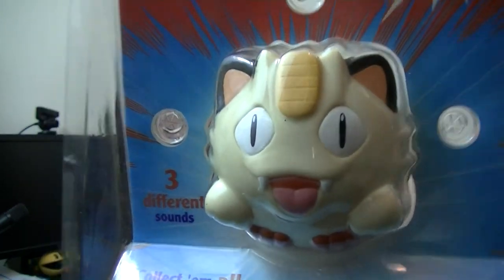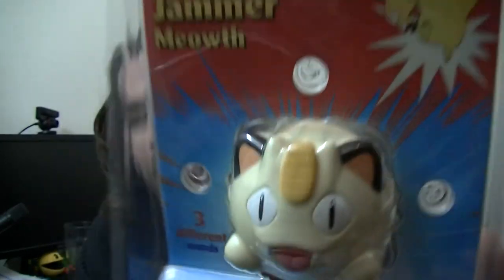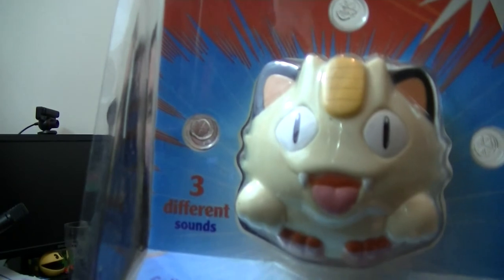Next, a Meowth Jammer. I already have a Gengar one but a person on eBay was selling their whole collection in bits so I took advantage. A Jammer is one of those things where if it hits something it makes a noise. There are loads of them — Pikachu, Tangela, Togepi, Psyduck, Snorlax, Geodude, Gengar, Charmander, Bulbasaur, Lickitung, and Squirtle. I'd love to get them all but I don't think I will.